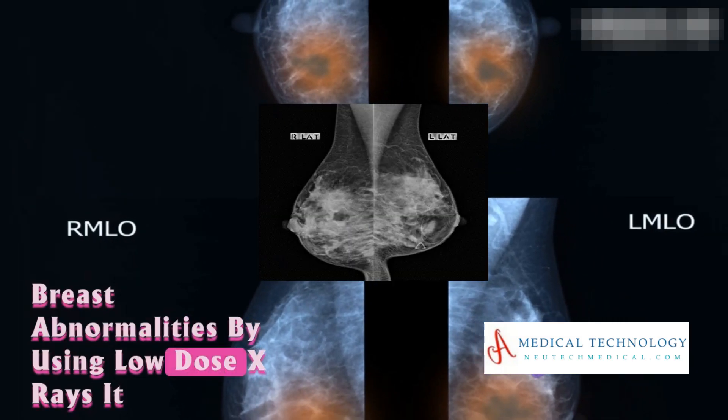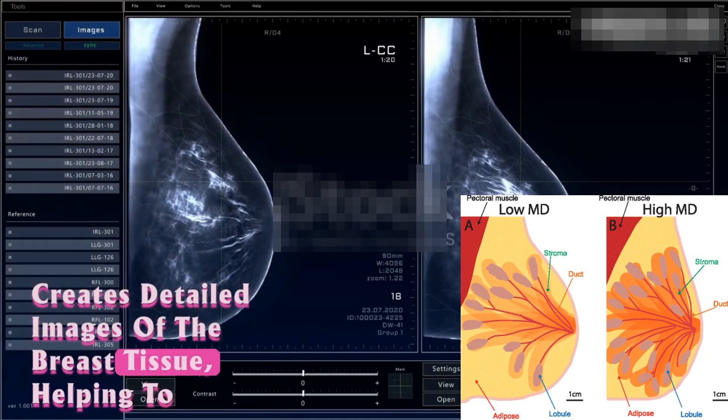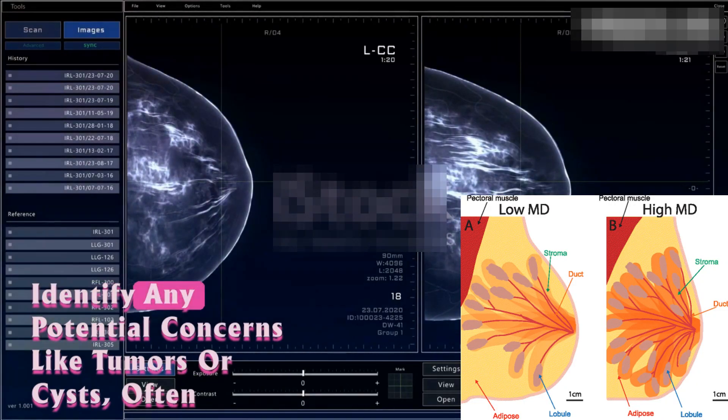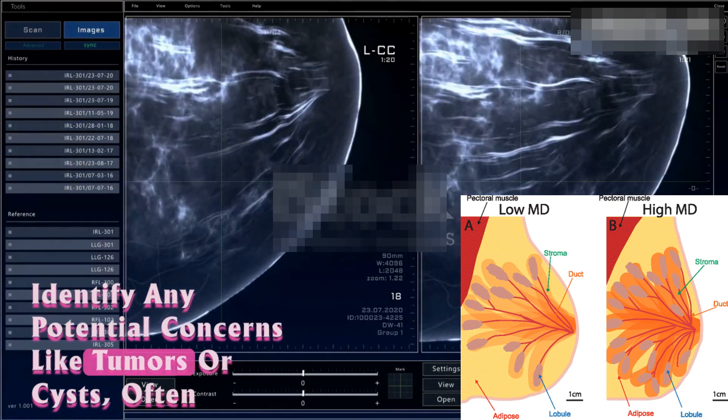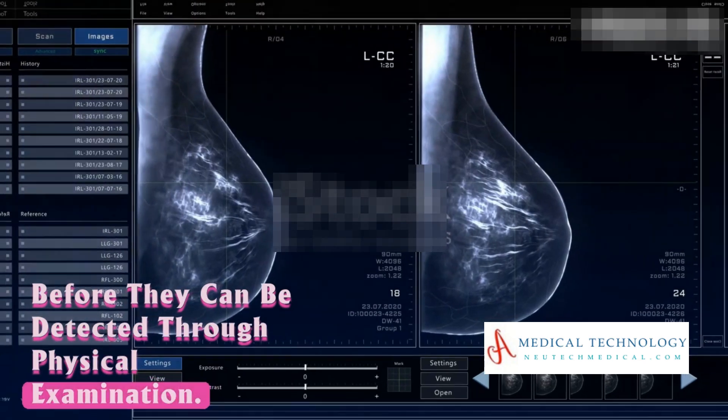By using low-dose x-rays, it creates detailed images of the breast tissue, helping to identify any potential concerns like tumors or cysts, often before they can be detected through physical examination.